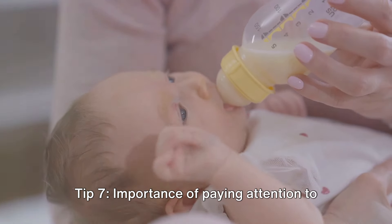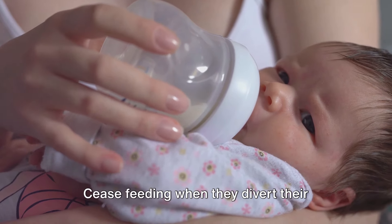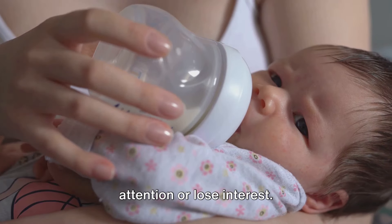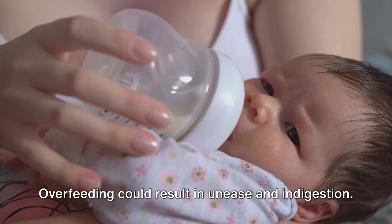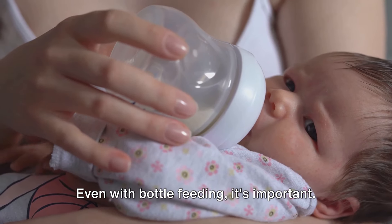Tip 7: Importance of paying attention to your baby's cues during feeding. Always keep an eye on your baby's signals. Cease feeding when they divert their attention or lose interest. Overfeeding could result in unease and indigestion, even with bottle feeding.